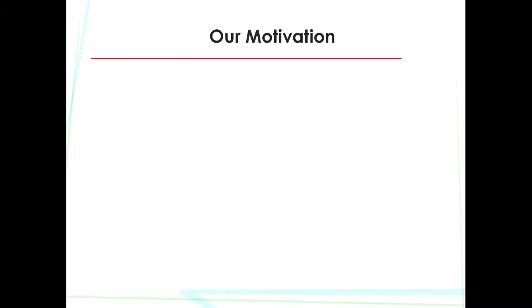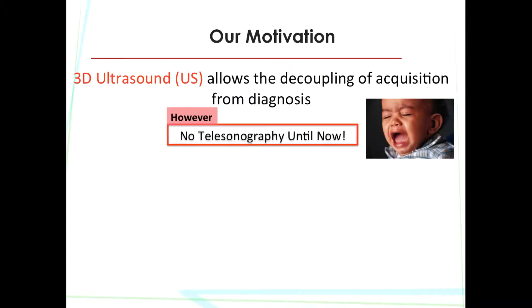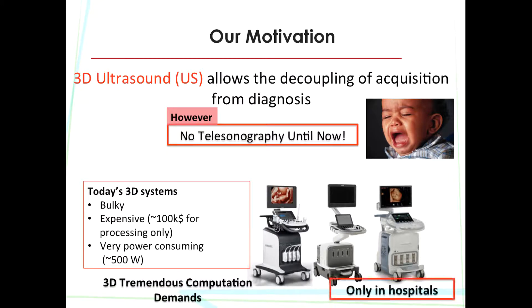The motivation behind this work is that although 3D ultrasound allows the decoupling of the acquisition from the diagnosis, telemedicine hasn't been exploited yet in the ultrasound field. The reason is that today's 3D ultrasound systems come in a bulky, expensive, and high-power-consuming form due to the tremendous 3D computation demands, which makes them available only in well-equipped hospitals.